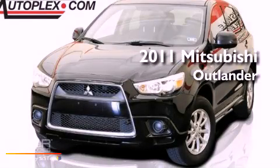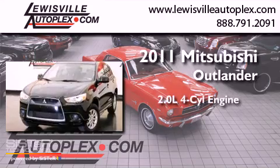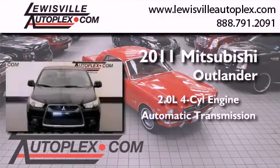This is a certified pre-owned 2011 Mitsubishi Outlander. It has a 2.0-liter four-cylinder engine and an automatic transmission.